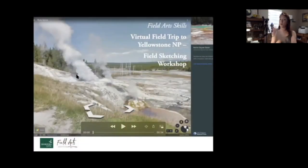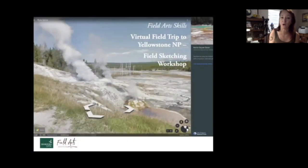Grace is going to put up the first poll: what is your nature journaling and field sketching style? While we get going and set up our field trip, do that poll. We are going to get started on our virtual field trip to Yellowstone National Park. I'm going to take you from the faraway view all the way down and tell you where we're going as we go.